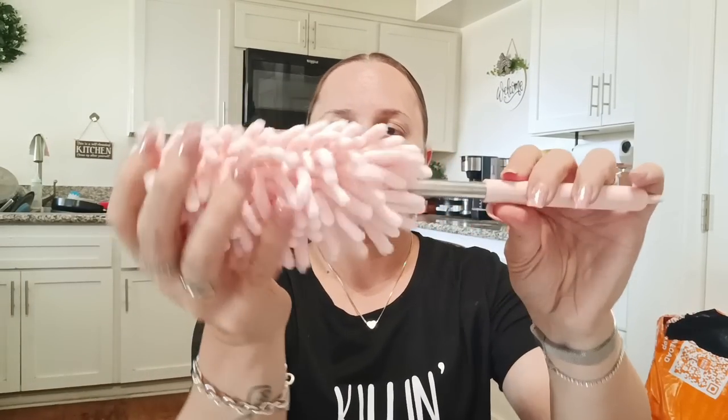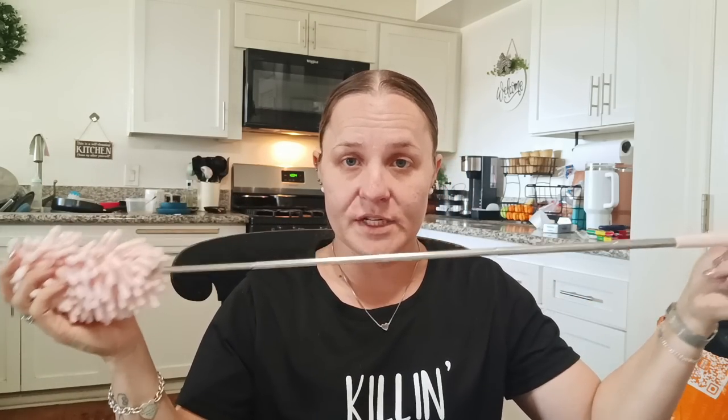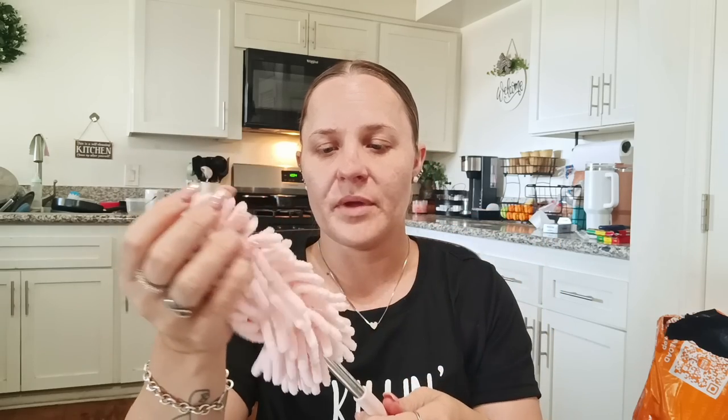Next item — I got another little duster. This was $1.88. I already have one in my car but I wanted a cuter one, so I got the pink one — the one in my car is blue. It's a little microfiber duster and I like it because it extends, so if I want to clean my dashboard and can't reach it, I can still clean it.